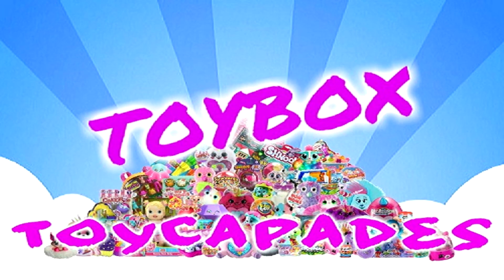Hi Toy Capaders! Have you become a member of the Toy Capade squad yet? Click that red subscribe button and you can be an official Toy Capader. Give us a big thumbs up and follow us on Instagram for bloopers, sneak peeks, behind the scenes, and more. Thanks for watching!